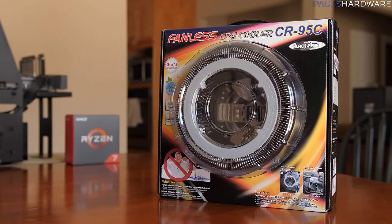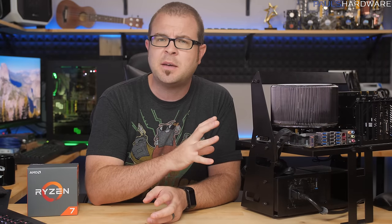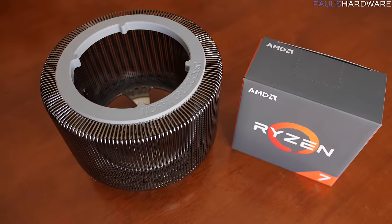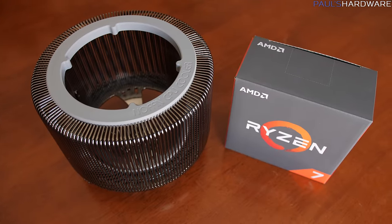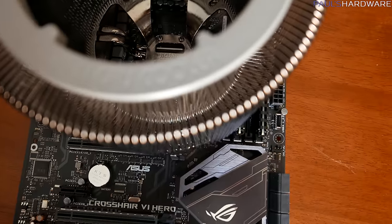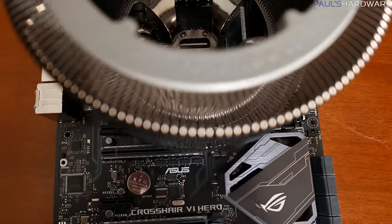It's rated for CPUs up to 95 watts, cost me $130 on Amazon, and it shipped directly from South Korea. It is also absolutely huge, so it's not going to fit in most cases, and it's pretty much always going to block at least the top PCIe slot on your motherboard, if not the top one to two slots. So will it work?